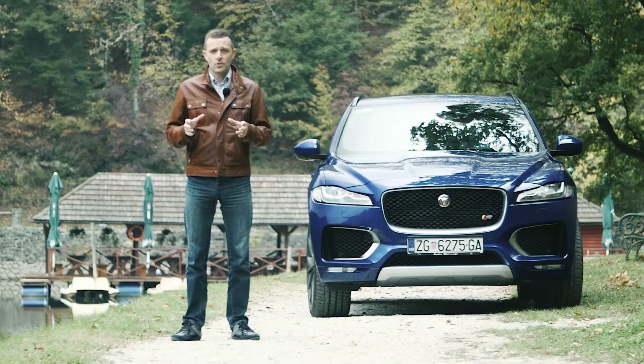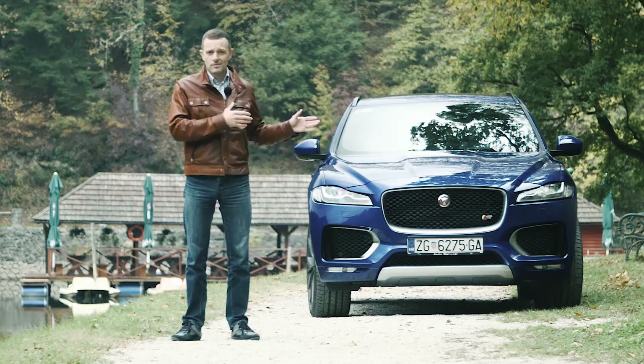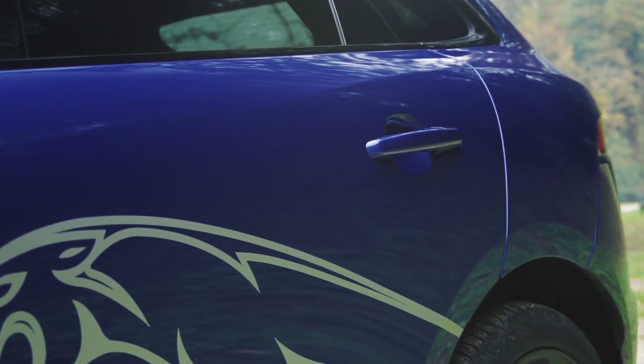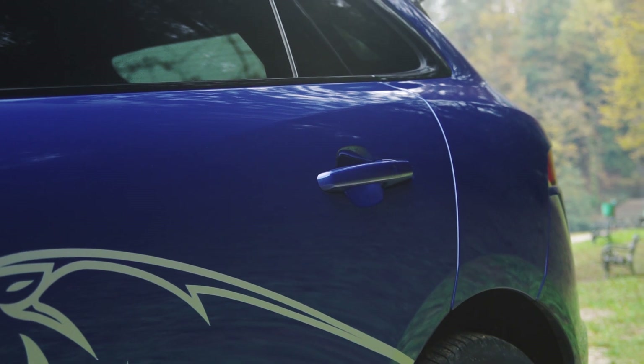Nakon modela F-Type, koji je zaista prekrasan automobil, Jaguar je istim smjernicama napravio i SUV, iako je on u odnosu na konkurenciju stigao dosta kasno. Ako je vrijeme bilo to zbog kojeg smo ga čekali, onda se stvarno isplatilo.